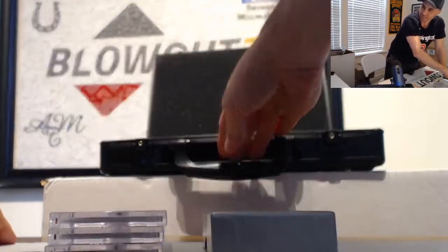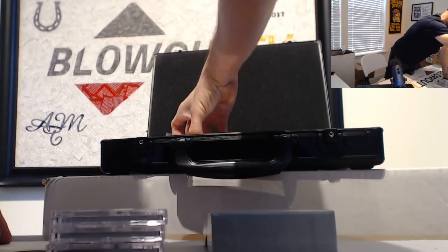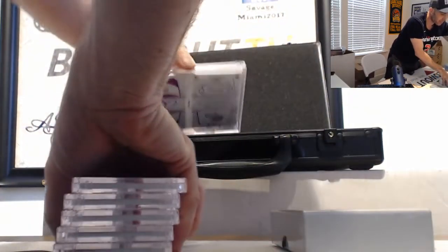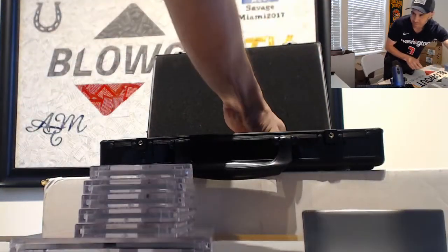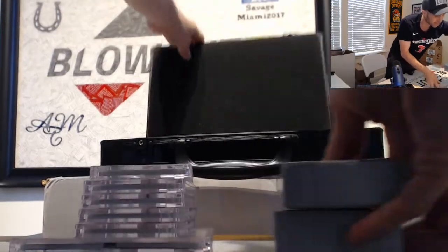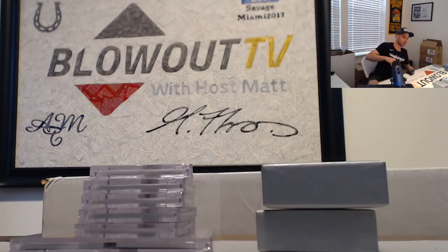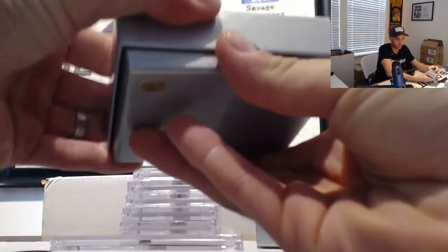Another booklet. This is unbelievable guys. Holy cow, this is ridiculous. We have to shred all these cases. We got the hookup from Panini on these man. This is nuts.